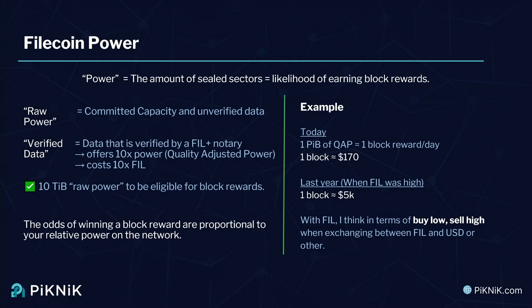There's also an incentive called verified deals — verified data goes through a notary process where the data is checked to show it's valuable and real. With verified data, the data has been checked and audited and actually has value to the network, so you get 10 times the amount of power for that. However, it does come at a cost of 10 times the collateral. It's much more expensive but very lucrative — you don't need as much hardware because the power is attributed at 10x, and the minimum to be eligible for block rewards is 10 TiB of raw power.